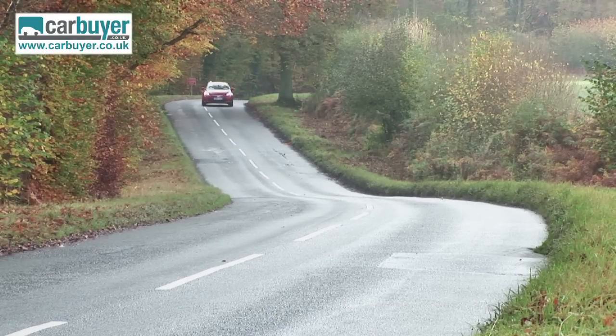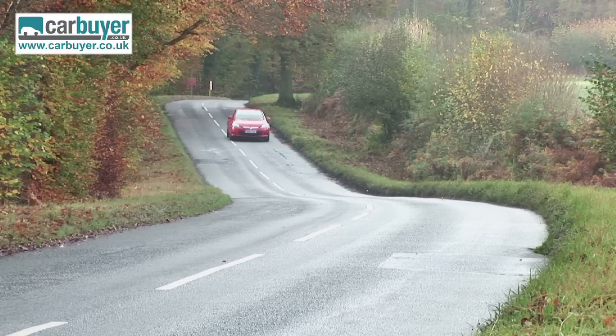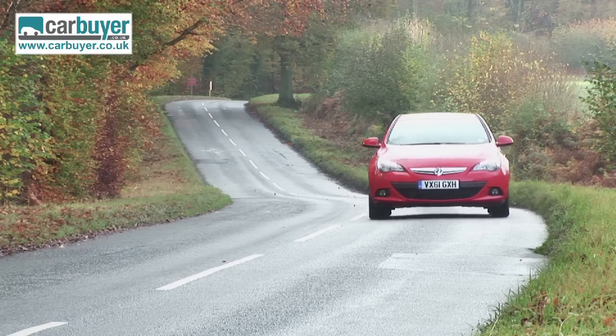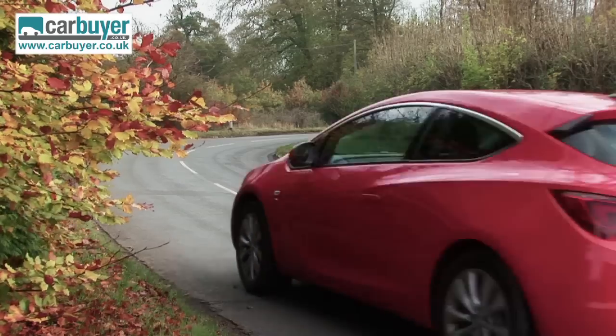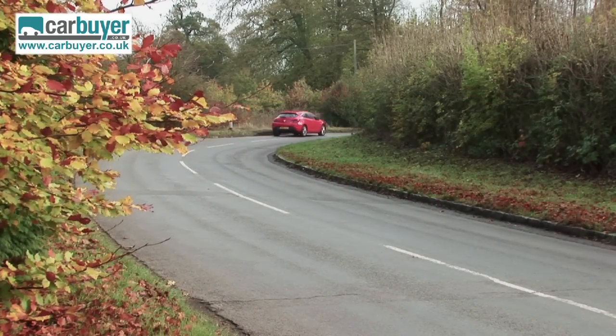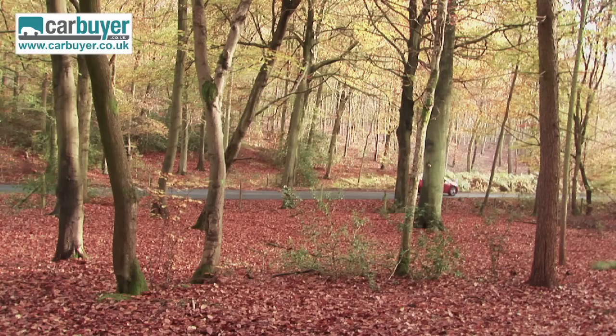The Astra GTC is available with a range of impressive engines. The best bet is the 140 horsepower 1.4-litre turbo petrol, as it provides the best balance of performance, economy and price. But if it's speed you're after, there's also a 280 horsepower VXR model on the way.